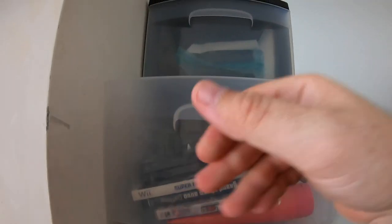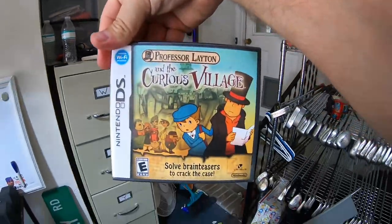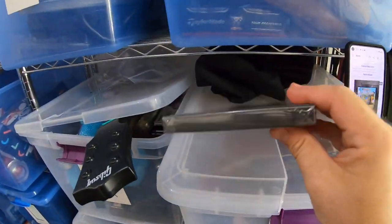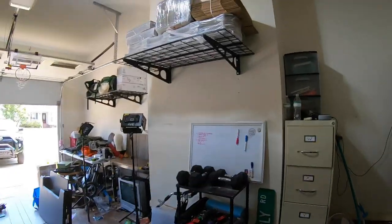Next is a DS game — Professor Layton and the Curious Village. Also from that box of free stuff the viewer sent us, so zero dollars into it. It's new and sealed, never opened, and it sold for $17.99 free shipping.